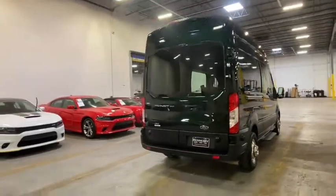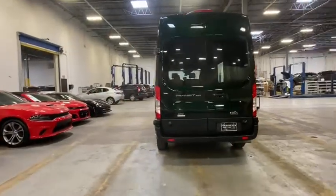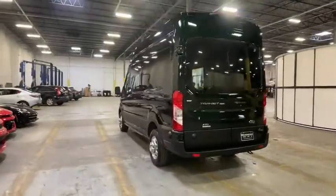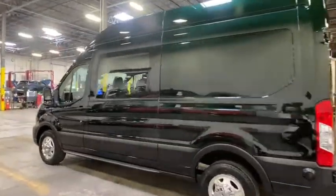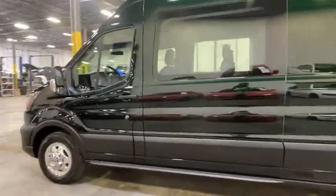Traction control, dual airbags, power steering, four-wheel disc brakes, AM-FM stereo radio, power windows, electronic stability control, fog lights, brake assist, overhead console.